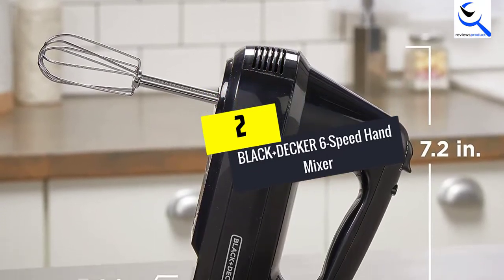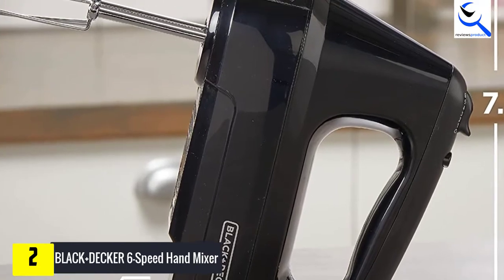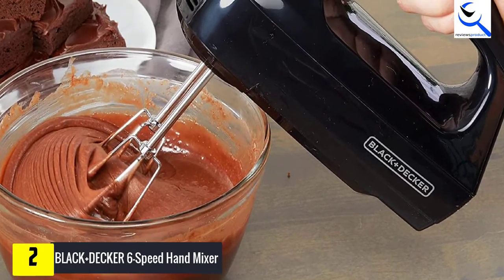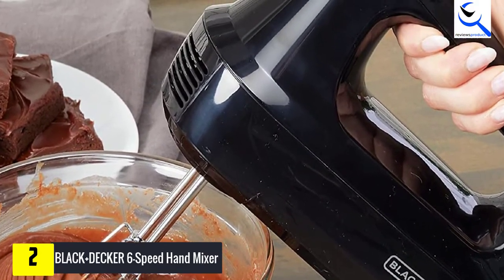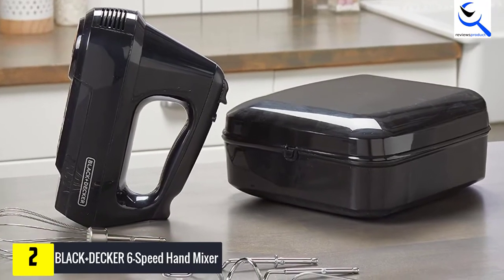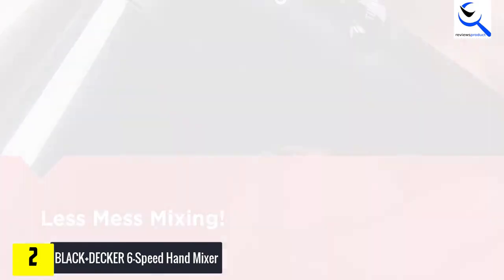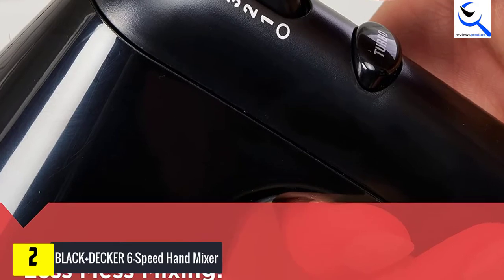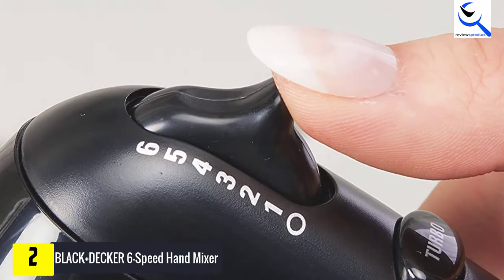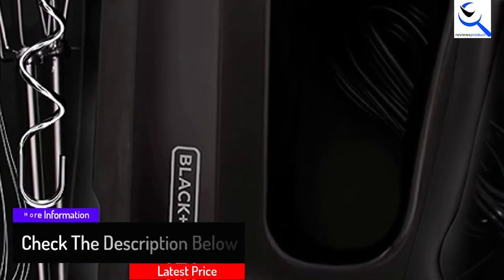At number 2, we have the Black and Decker 6 Speed Hand Mixer. It is a model of an electric mixer with a power of 450 watts, which guarantees a perfect result in a very limited time. Its engine is both light and quiet, which is really rare for a device whose power is considerable compared to other similar models. It has 5 speeds allowing you to adapt the mixture to the preparation you want to get. This model also features two turbo stainless steel whisks and two kneading hooks. In addition, it comes with a plastic mixer foot with stainless steel blades and a graduated mixing bowl. To automatically eject accessories, simply press a single button. This device comes with a non-slip grip that gives you maximum comfort with each use. The Black and Decker 6 Speed Hand Mixer is a great contender for the most powerful electric mixer.